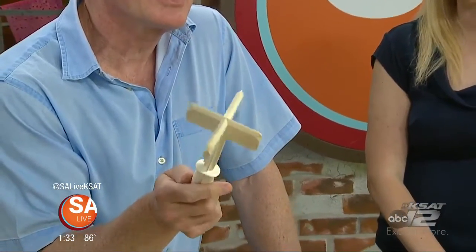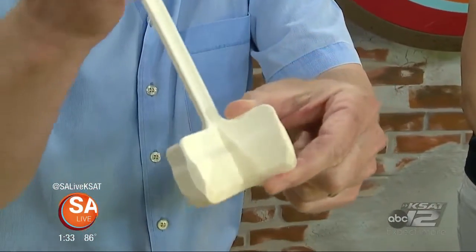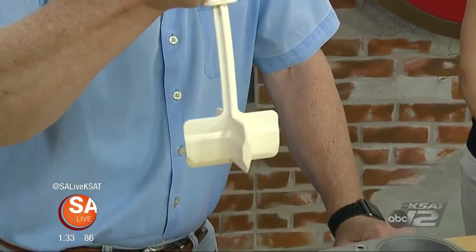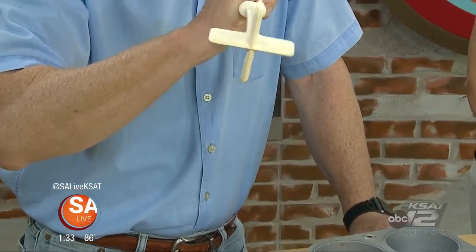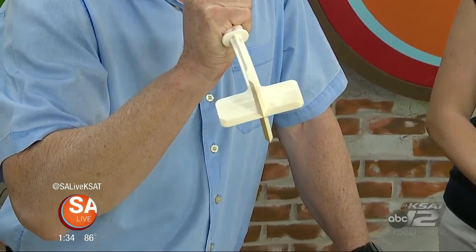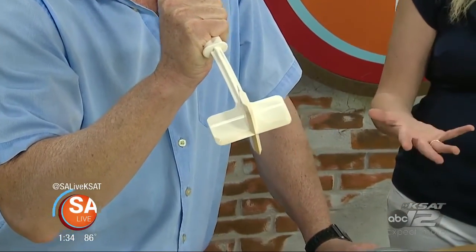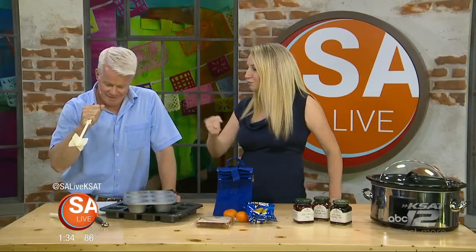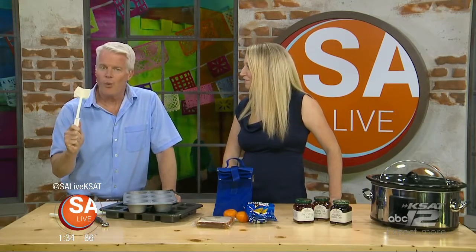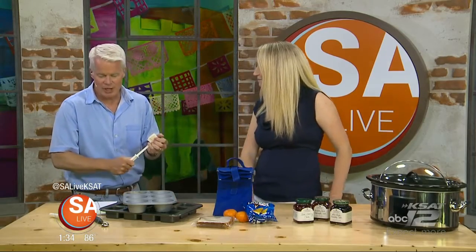And the pièce de résistance — this gadget has a little sharp edge and it is called a food chopper. It is designed to break up ground beef or ground sausage when you're browning it in a skillet. You just use it to break up the meat, then wash it off and carry on with dinner.